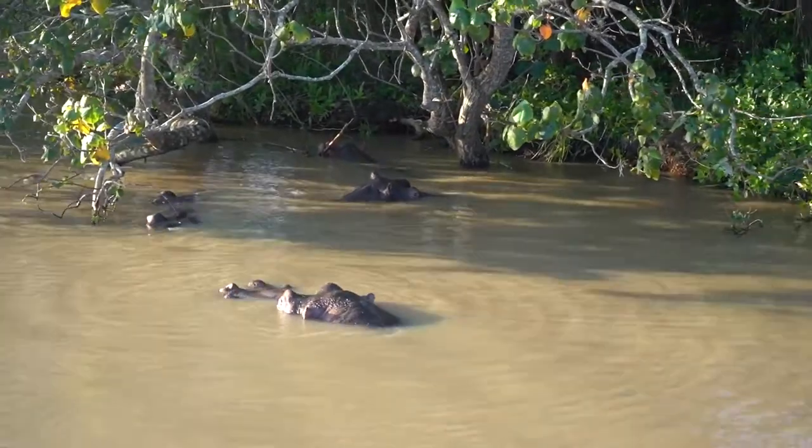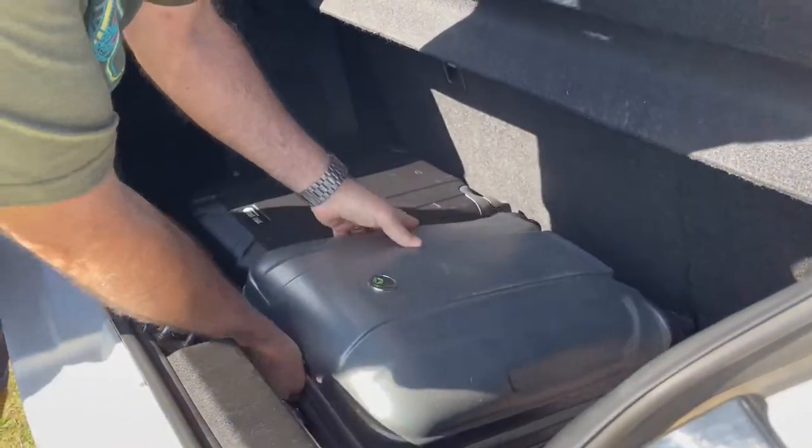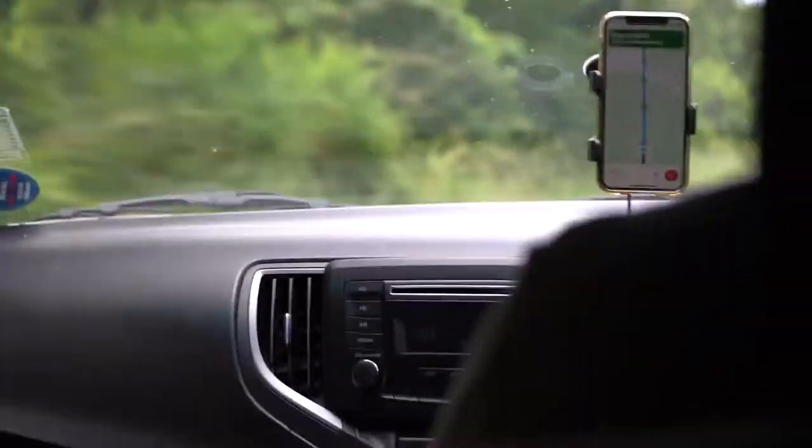I feel pretty funky with my zebra socks. We've passed our first board warning us for wild animals here in the region of St. Lucia, and it had a picture of an elephant on it, so I definitely think that we are getting closer to our destination.